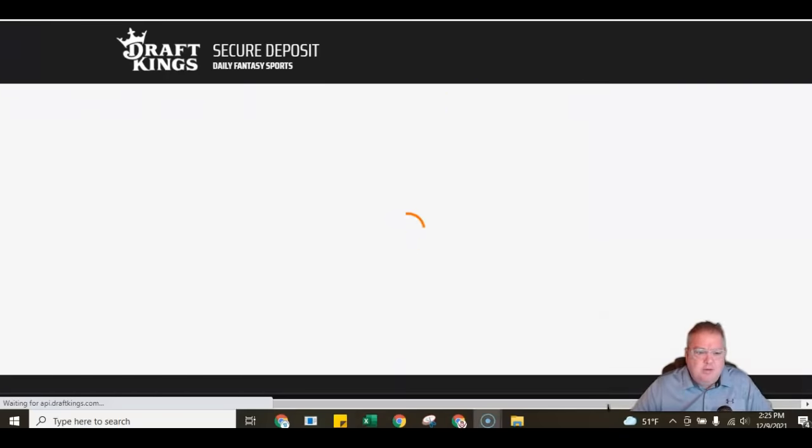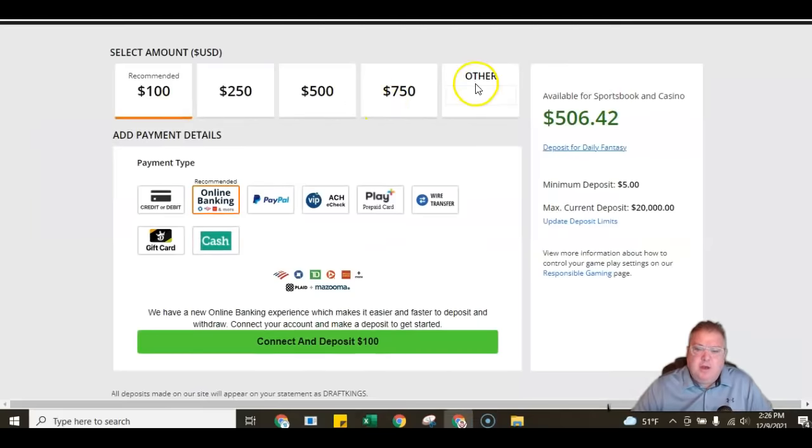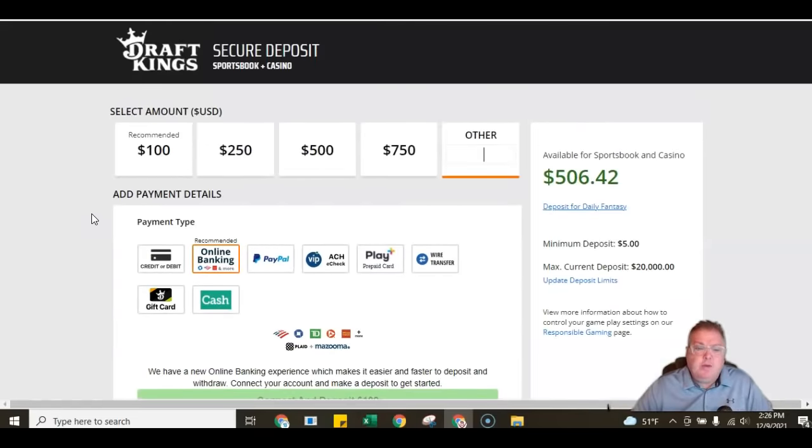Here at the deposit page, you can select an amount or put in a custom amount. You can connect a credit card, do online banking, or use PayPal. The most efficient options are typically the credit card and online banking. You can connect and get that deposit done — it happens pretty instantly. You simply reverse the process when you want to take funds out. Get your account verified, then go to the cashier to request a withdrawal. Pretty simple and easy, but this is certainly one of the steps you need before you can bet.